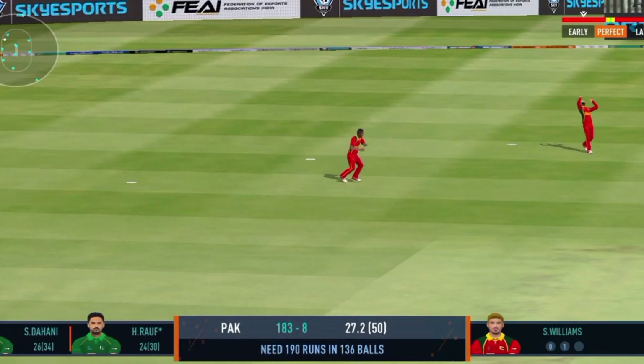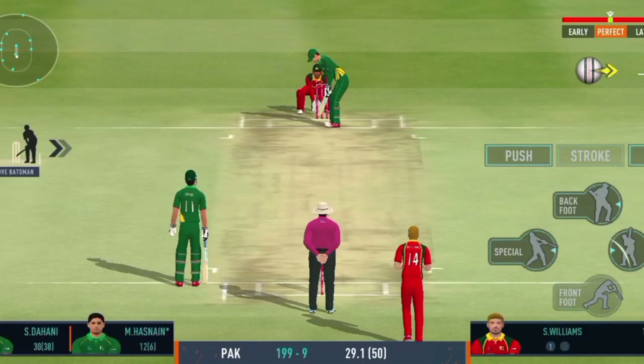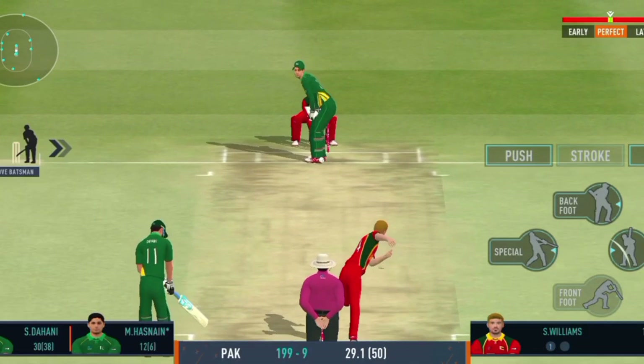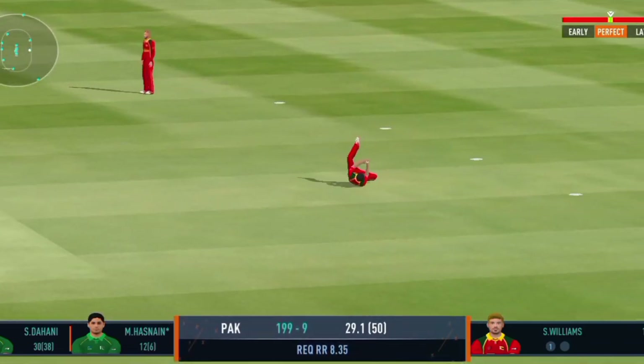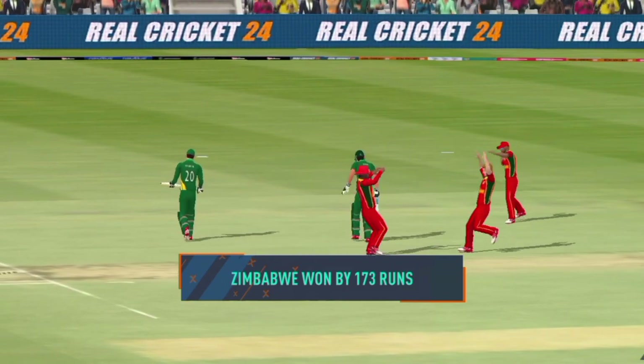Tremendous bowling and a great catch by the fielder. Spectacular catch — perfectly timed jump, and made sure he held on to that one.